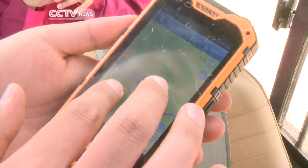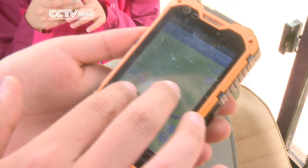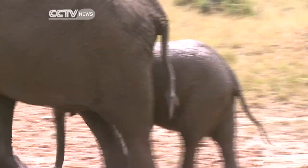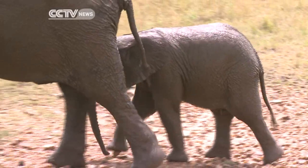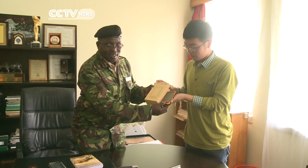With the device, rangers can not only record an animal's position, but can get its name. With more data collected, a complete routine of the specific animal will be clear to the administrators of the park.